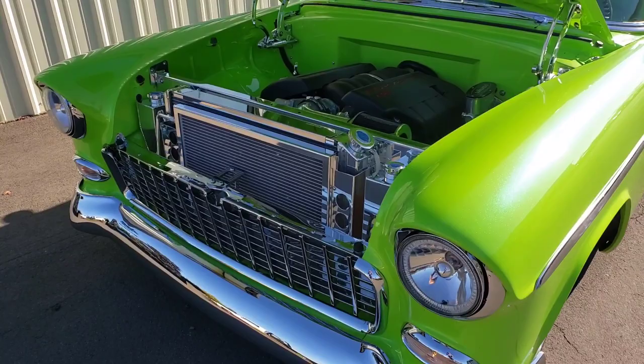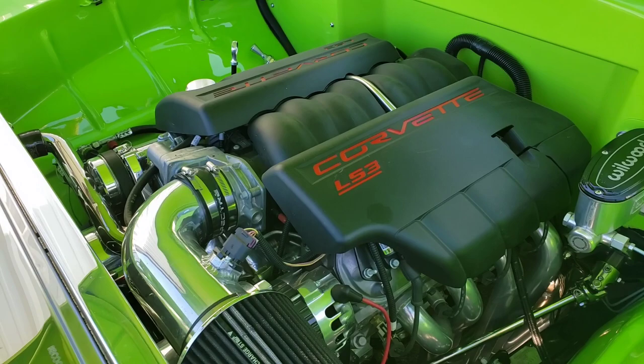Quick peek at the engine bay — running an LS3.